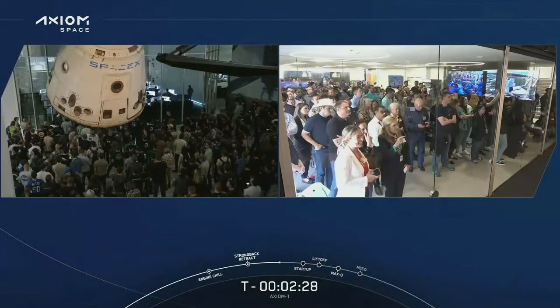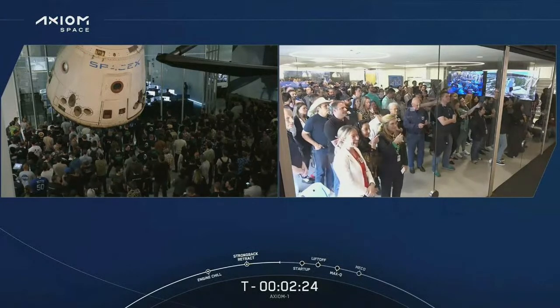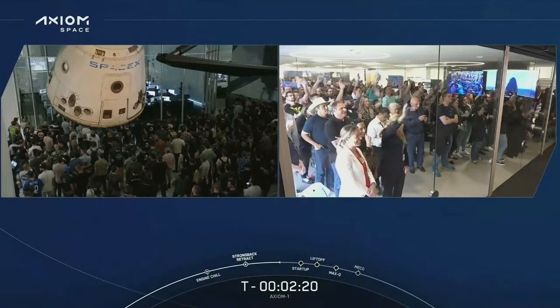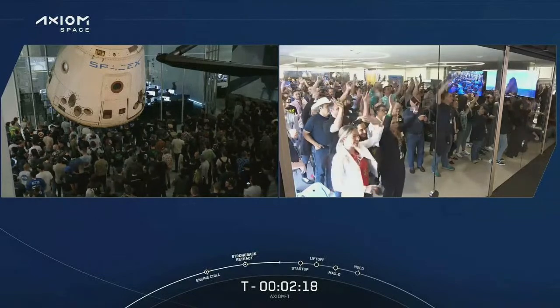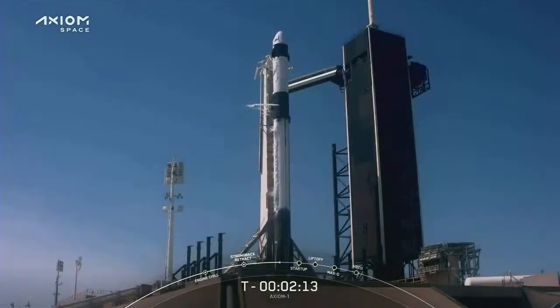You can see there on the left-hand side of your screen mission control here in Hawthorne, California, just behind where John and I are. And then on the right-hand side, that looks like Axiom mission control in Houston, Texas. Everybody's waving and saying hey. At this point in time, locks load on first stage is complete, so the first stage is now fully loaded with all of its propellant.